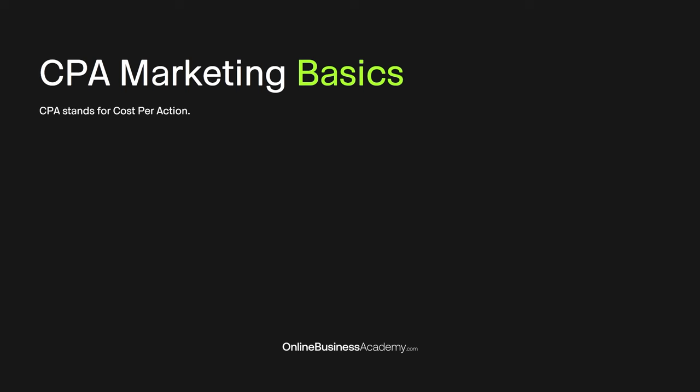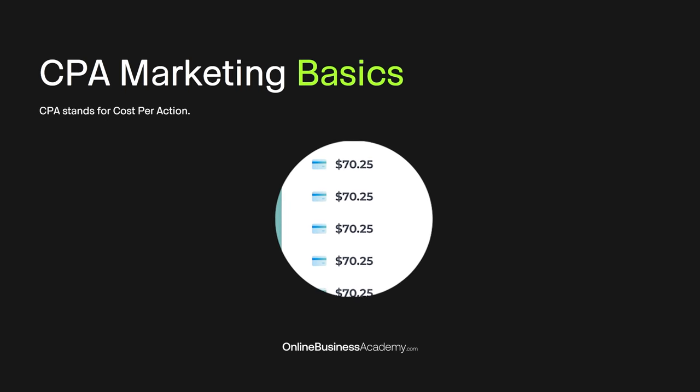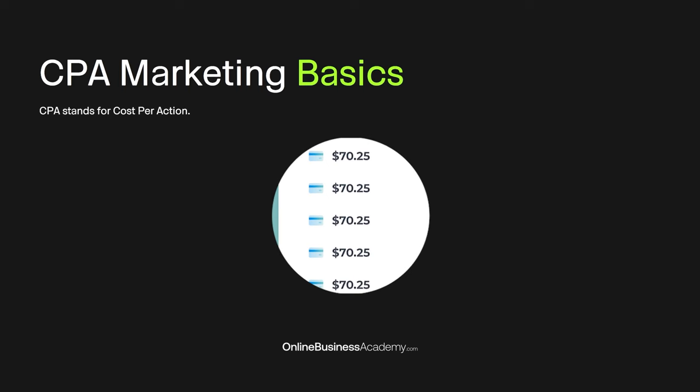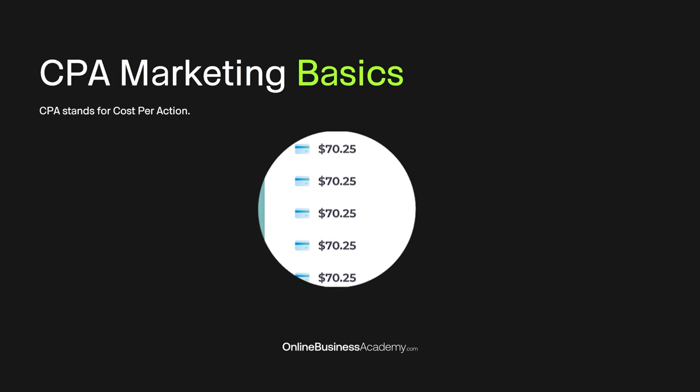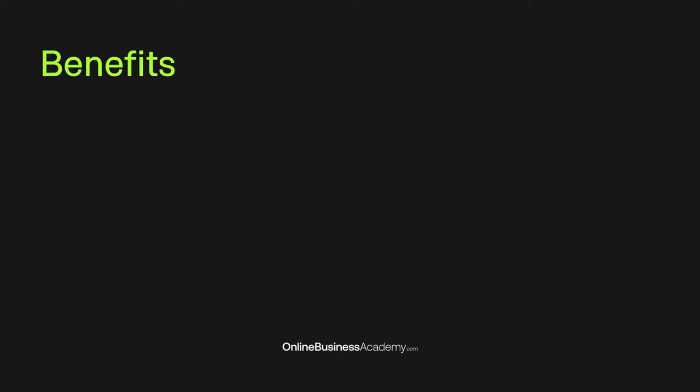CPA stands for cost per action. The reason I love CPA marketing is because you're essentially being paid when someone just completes an action. In most cases, that can just be them entering their email address, filling out a form, or entering their phone number. The point is you can make money without even selling anything, and that's one of the first benefits of doing CPA marketing. It's a lot easier than affiliate marketing or just selling different products.